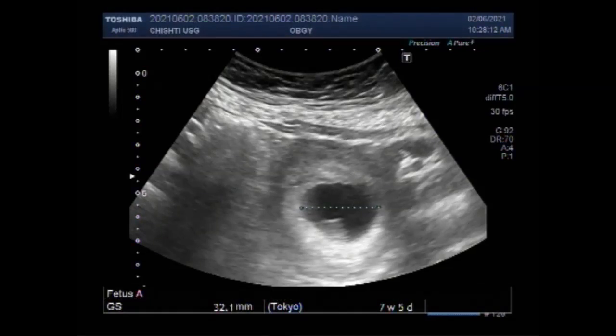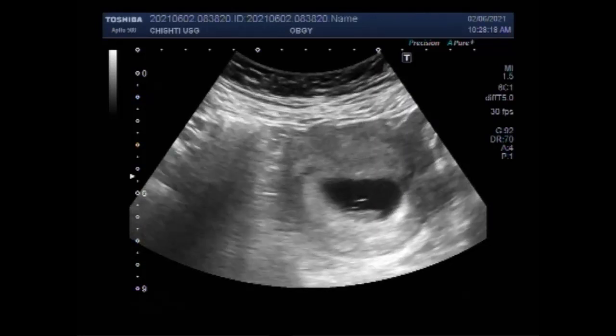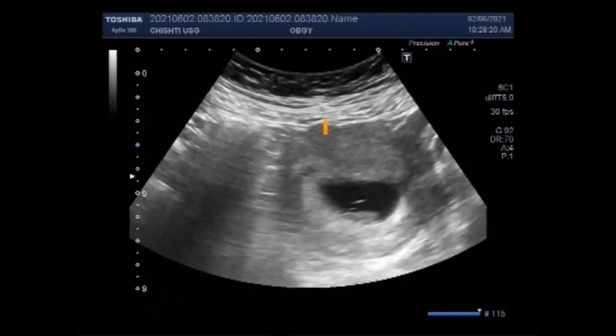I hope you are all fine. This ultrasound video shows a pregnancy of about 7.5 weeks, and you will see what to look for in this pregnancy. The gestation sac and the fetus are seen in the uterus.